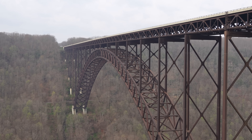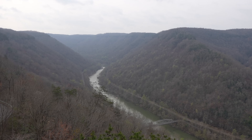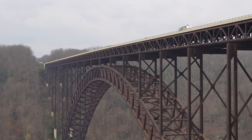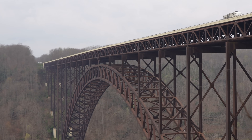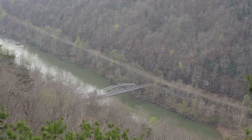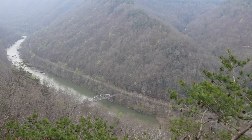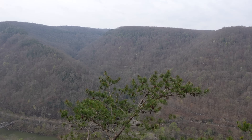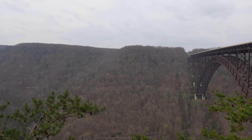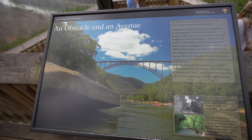The New River Gorge Bridge is 3,030 feet across. It's the world's longest single-span arch bridge outside of China and sits at 875 feet above the water below. Prior to when the bridge was built, the old route took 45 minutes to drive all the way down to the other side. You can still do this historic drive today — more on that later.